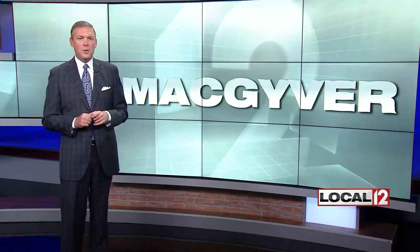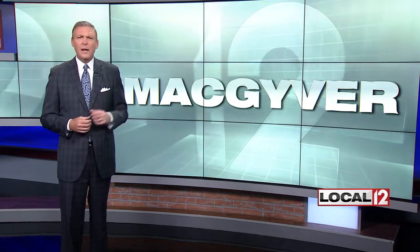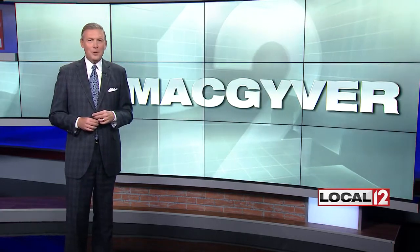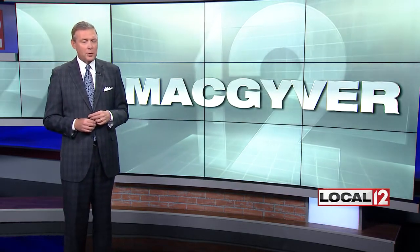Things have been good for the new CBS series MacGyver. He has that same signature leather jacket and a knack for getting himself out of a jam using just ordinary household objects. But as Local 12's Adam Clements reports, MacGyver has a new face and a whole new bag of tricks up his sleeve.